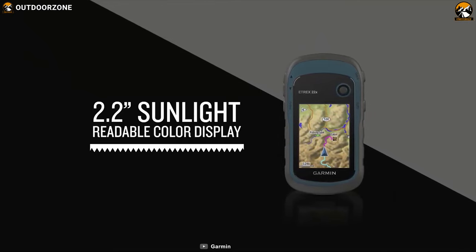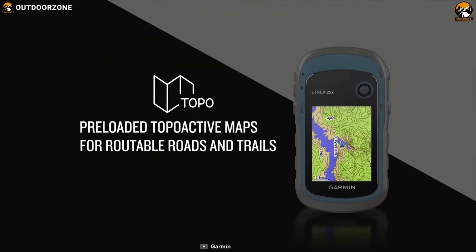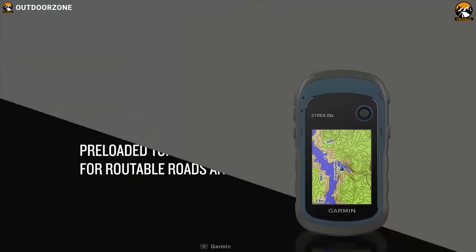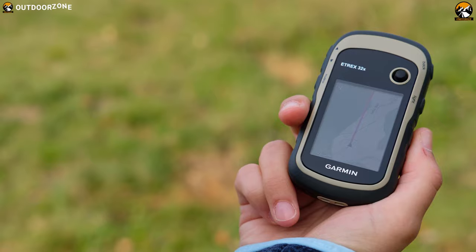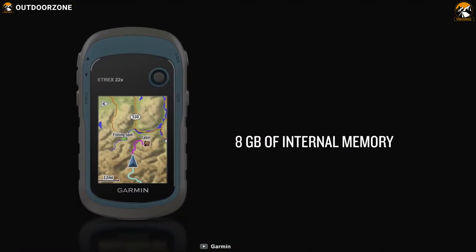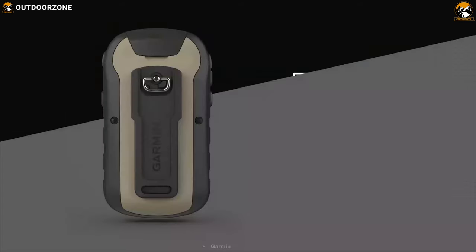It features a 2.2-inch color display screen that shows pre-loaded road-routable TopoActive maps featuring streets and trails. Its barometric altimeter will help you track your hunting activities as well. Its 8GB of internal memory can be increased via microSD cards, giving you lots of room to add maps. It has an IPX7 rating for protecting you from even the heaviest downpours.